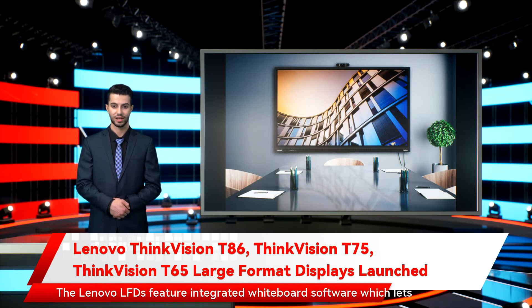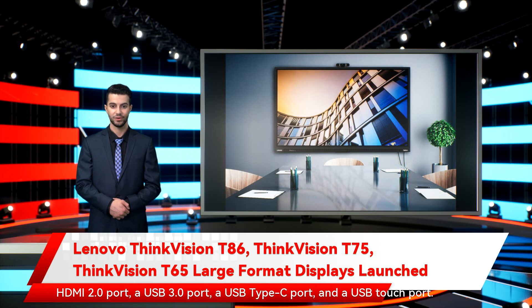The Lenovo LFDs feature integrated whiteboard software, which lets users record ideas, write notes, and maximize brainstorming efficiency. The front ports available on the ThinkVision LFDs include an HDMI 2.0 port, a USB 3.0 port, a USB Type-C port, and a USB touch port.